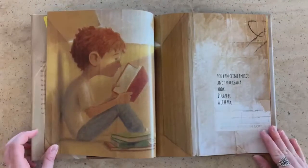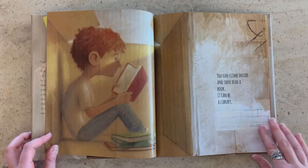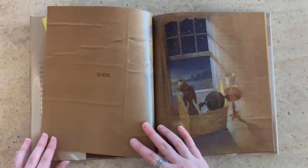You can climb inside and there read a book. It can be a library, palace, or a nook.